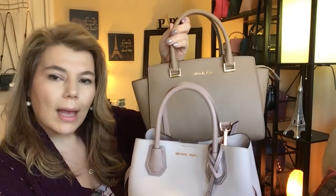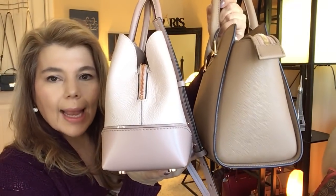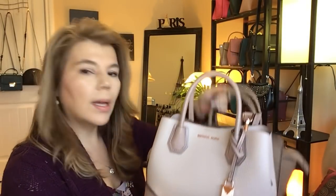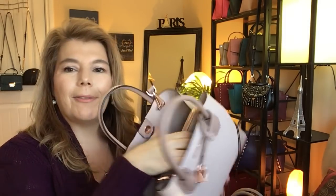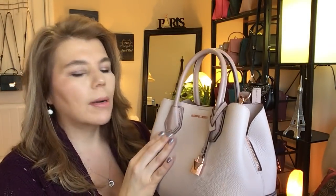Compared to the Selma, the Mercer Gallery small satchel is a little bit smaller in width, but the depth and height are about the same. So if you're deciding between the Selma and the small pebbled Mercer satchel, they're comparable in size and fit about the same amount of stuff. It's such a cute, adorable purse — I absolutely love it.